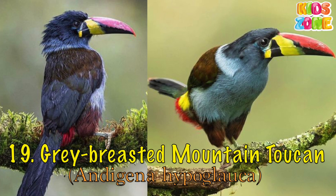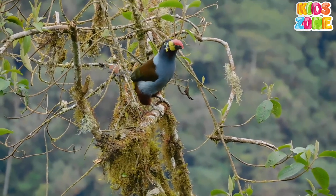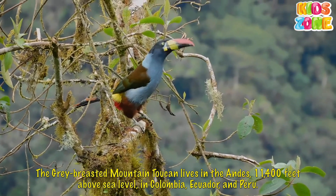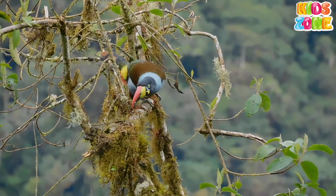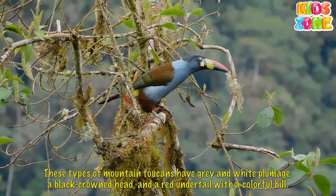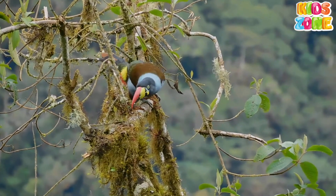Gray-Breasted Mountain Toucan. The gray-breasted mountain toucan lives in the Andes, 11,400 feet above sea level, in Colombia, Ecuador, and Peru. These mountain toucans have gray and white plumage, a black crowned head, and a red undertale with a colorful bill.